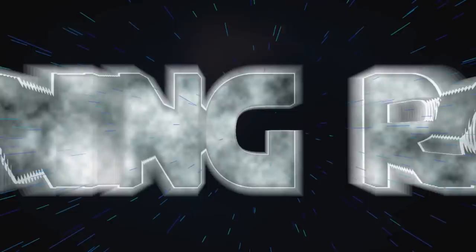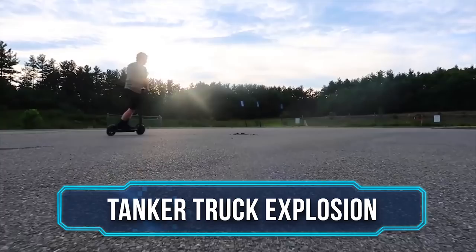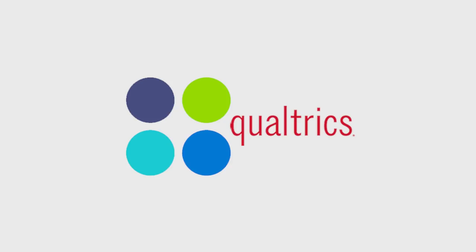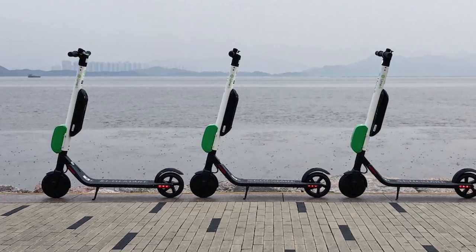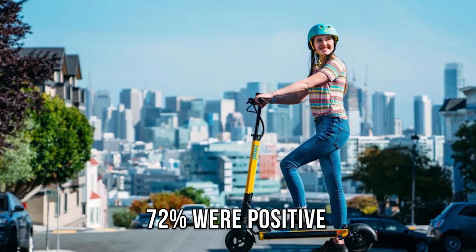All right, it's time for the lightning round. Electric scooters — Qualtrics surveyed over 500 adults across the U.S. who were familiar with Skip and Lime and other electric scooter rental companies. They found that 55% think they are a lasting innovation. Of those who actually rented them — 176 people — 72% were positive. We'd like to know what you think, so put your comment below. Have you ridden one of these shareable scooters? What did you think?